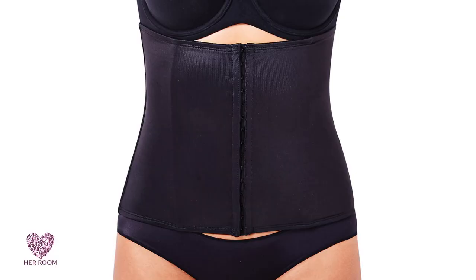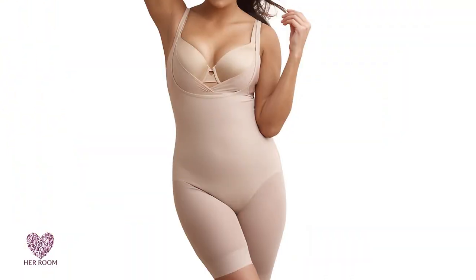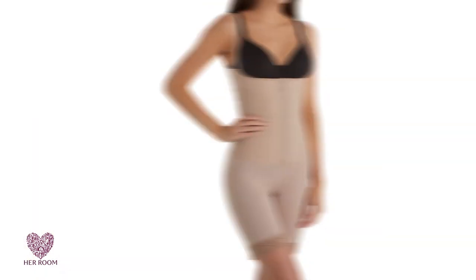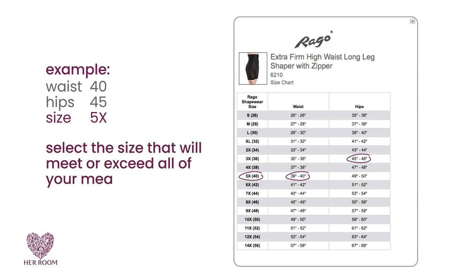Think girdle construction prior to elastic being invented. This control level primarily focuses on the waist, so you will find many corsets and waist cinchers in this classification. The more body that is covered, the less chance of bulges showing up somewhere else. Size selection at this control level is extremely important — you should carefully study the size chart and select the size that will meet or exceed all of your measurements. You should never, never buy a smaller size. Extra firm control that's too small could act as a tourniquet or severely hamper your ability to breathe.